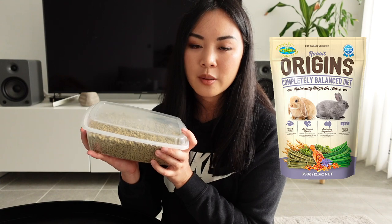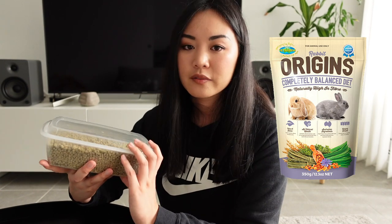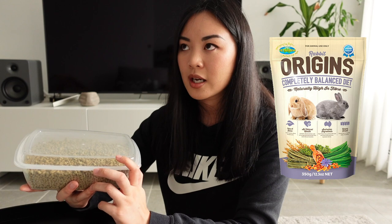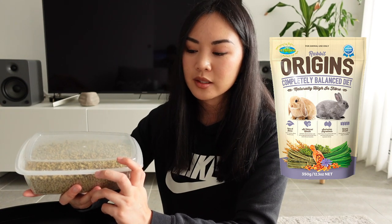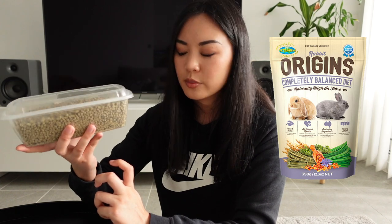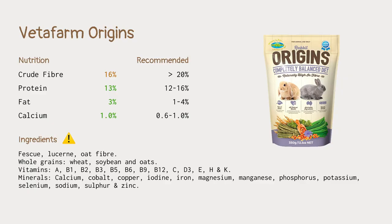Next we have Veda Farm Origins. My rabbits tore the bag open so now they're in a container. Veda Farm is considered mid-range here in Australia — they don't have the best ingredients list but certainly not the worst. I used to feed this to Turbo when he was really young and he loved them. Nutritionally, the fiber is kind of low at 16%, but the protein, fat, and calcium are all okay.